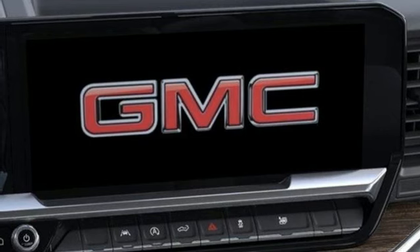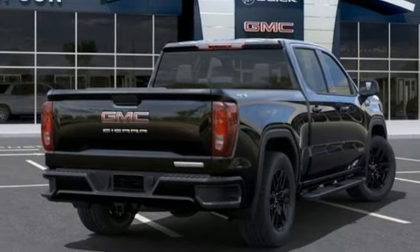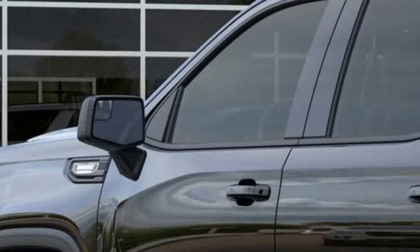dual zone climate control, aluminum wheels, electronic shift on the fly, configurable instrument gauges, and automatic transmission.